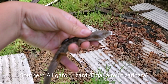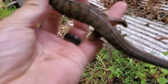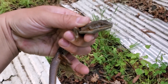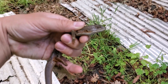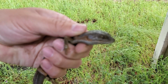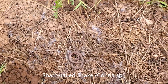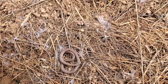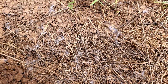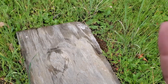Nice big southern alligator lizard — oh my gosh, camera won't focus. He's missing a foot though. There we go, there's a better look. Little baby ring neck snake — sorry, not a ring neck, it's a sharp-tailed snake. They're both small fossorial snakes and I see a lot more ring necks, so that's immediately what my mind went to.